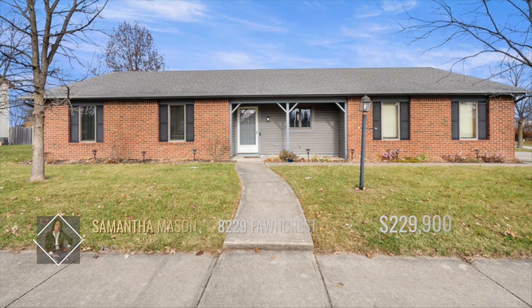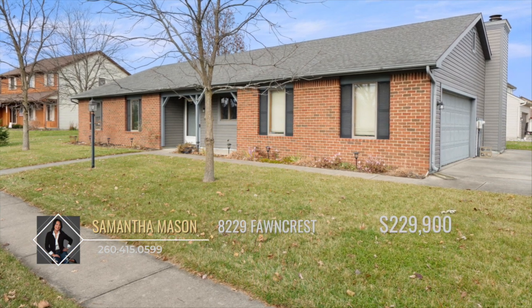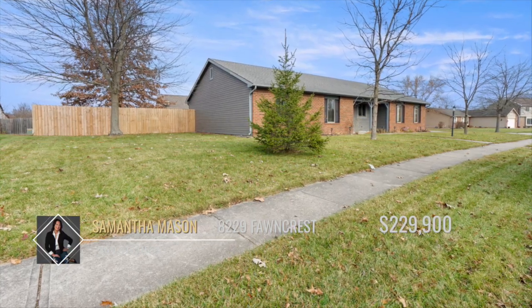This corner lot property is located in Arlington Park subdivision and offers 1,679 square feet with three bedrooms, two full bathrooms, and a large fenced-in backyard.